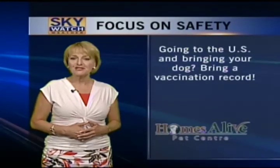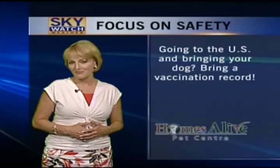Now, if you're traveling — and a lot of people are — and taking your pet to the United States, you might want to make sure that you've got the documentation indicating that your dog has had its vaccinations. If you can't find that, make sure you visit your veterinarian and get a printout before you pack up the car. And that's our Focus on Safety message for this week. Have a good evening, everyone.